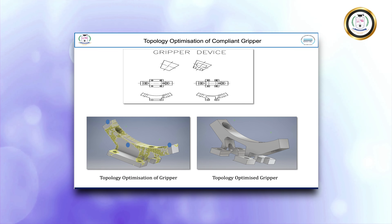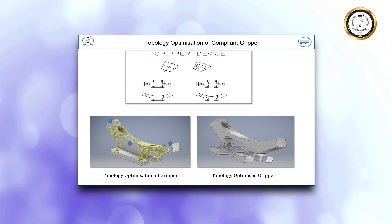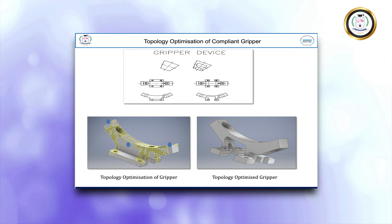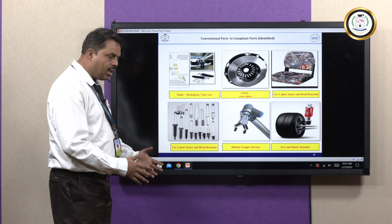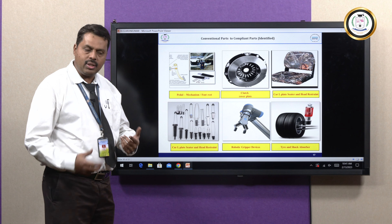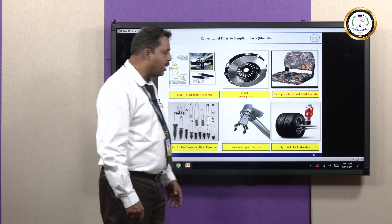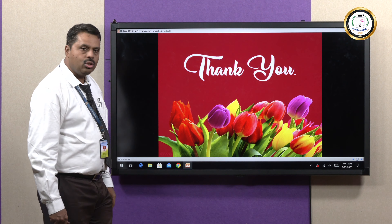We also designed an L-seed plate for general purposes, and a compliant gripper useful in the medical field. When using a conventional gripper it creates a lot of force on body parts, but with a compliant gripper the gripping force is good while causing no damage — also designed using topology optimization. Various conventional parts can be converted into compliant parts wherever flexibility is required and minimum load is applicable — examples include robot end effectors, compliant clutch, car L-plate seater, footrest, and head restraint.